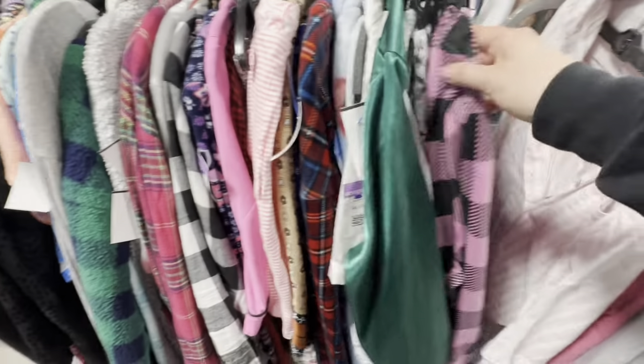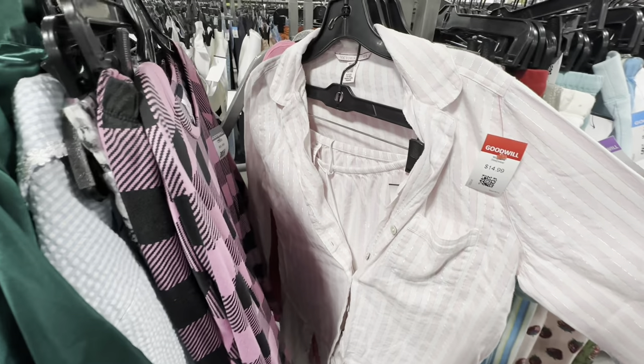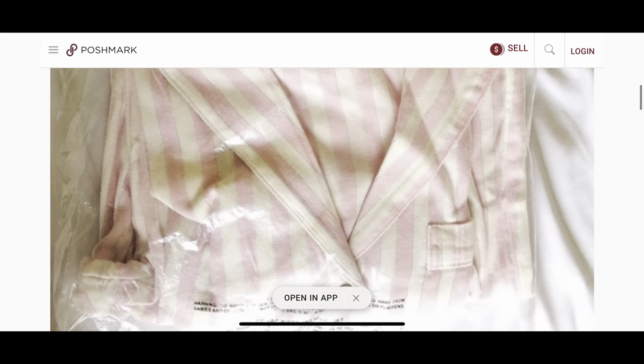Just looking through the PJs, I spotted these Victoria's Secret pajamas for $14.99. Victoria's Secret pajamas can retail for over $50, like these that I found on Poshmark.